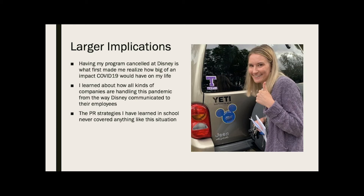For larger implications, my entire college program was canceled at Disney because of COVID-19. This is what really made me realize that this was not something our country would take lightly and it was definitely going to have a big impact on my life and all of our lives. That made me realize the connectedness we all have as a broader world. I learned about how Disney, as a huge company with tons of employees, communicated this to their employees and handled the situation through the media — and I saw it happening from a different perspective, although very new, as a cast member.